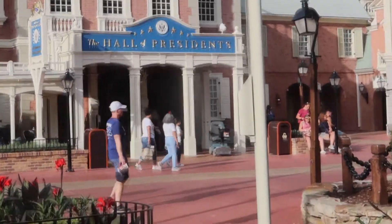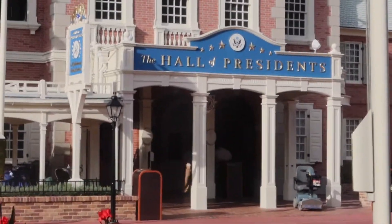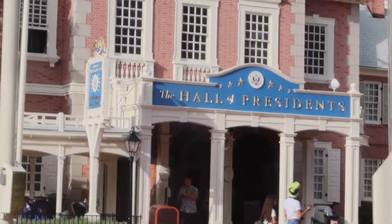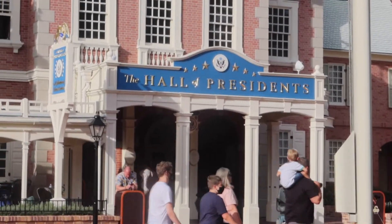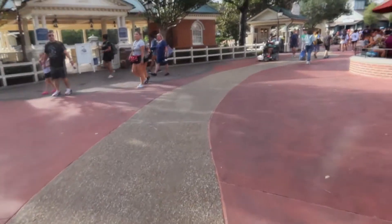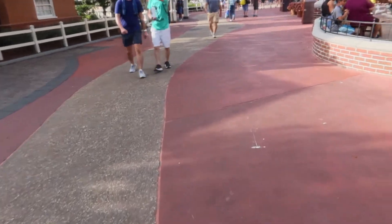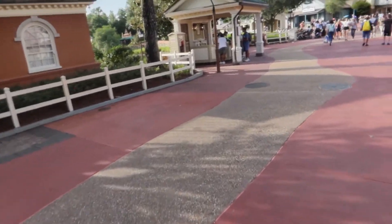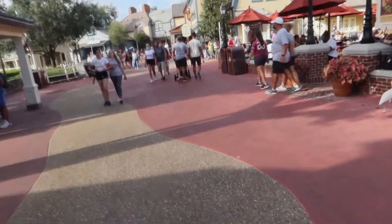On to Liberty Square. I think we all know why this could be a scary attraction — not to get political, but some of these 45 or 46 guys have caused a lot of scary times. But hey, America — God bless the USA. We are in Liberty Square following what is intended to be a road of sewage from the old colonial days. This brown road in the middle is supposed to designate and signify the sewage from before they had good sewer systems. Learned that on the Keys to the Kingdom tour.